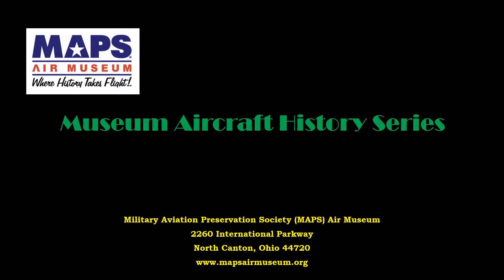In this series of short videos, we will be introducing you to the Military Aviation Preservation Society, or MAPS Air Museum, and some of the aircraft and displays that are located at our facility in Green, Ohio. We hope that these presentations enhance your appreciation of history and those who lived it.